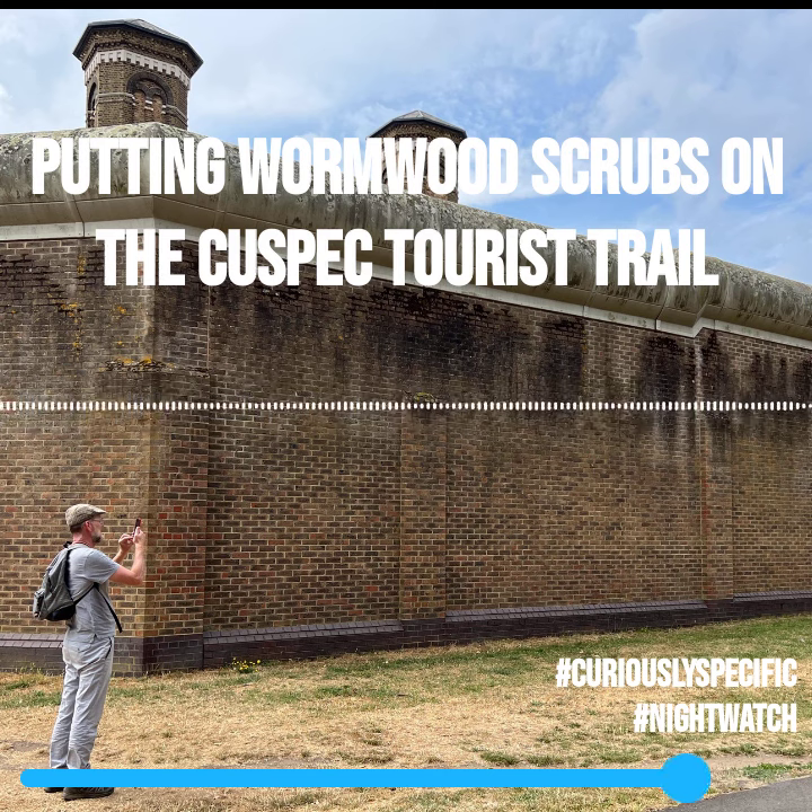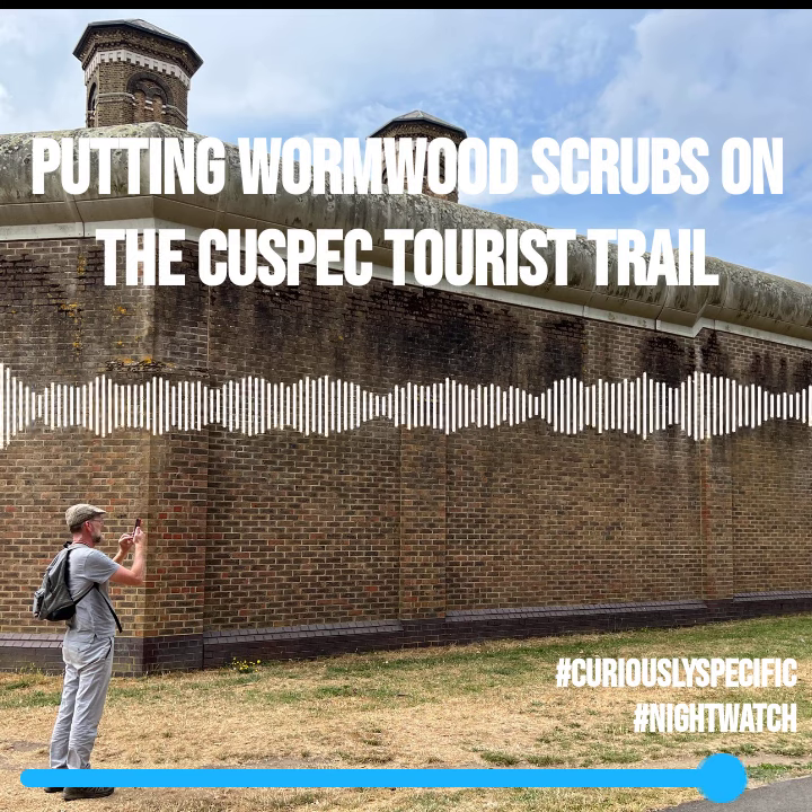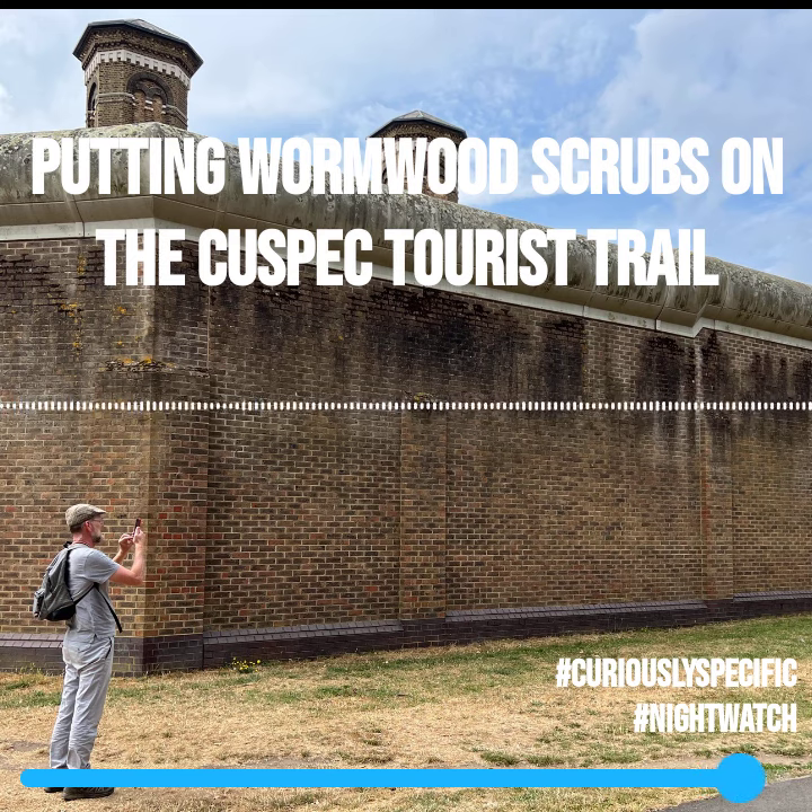Get the Tube to East Acton, walk down to Wormwood Scrubs, and have a look at Wormwood Scrubs.